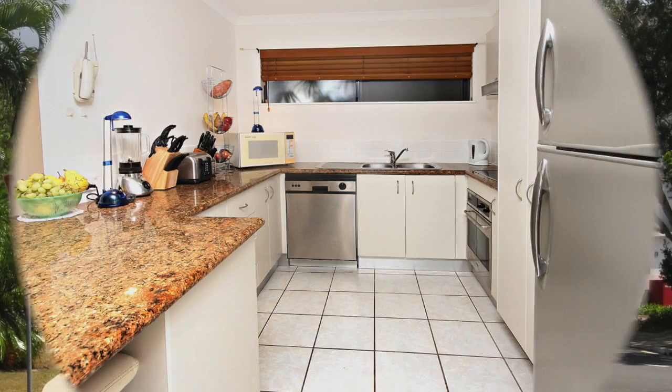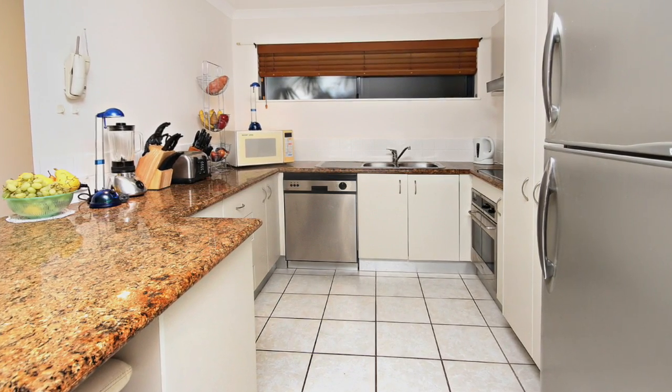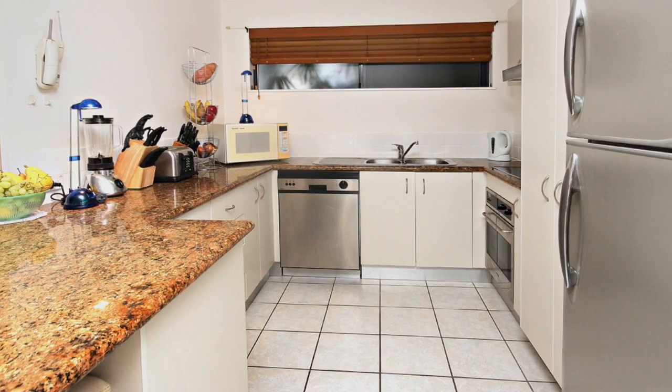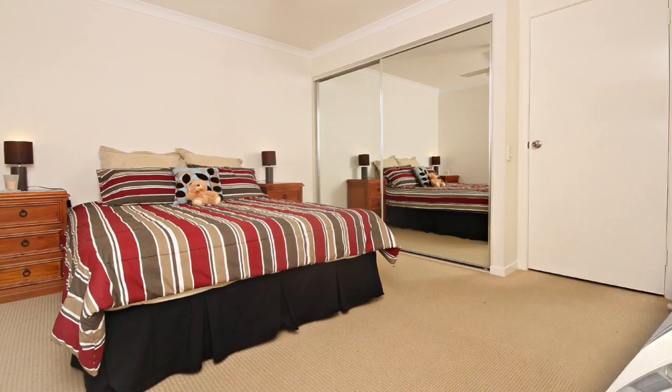The kitchen is equipped with a never-being-used stainless steel dishwasher, a stainless steel wall oven, ceramic cooktop and range hood, brand new insinkerator, pantry stone benches and good storage.